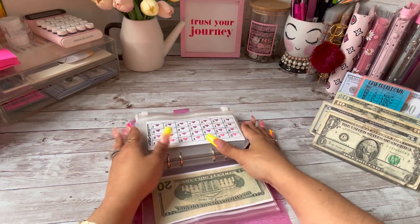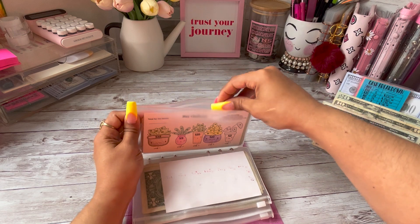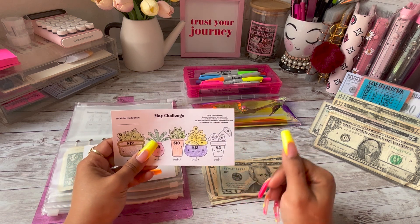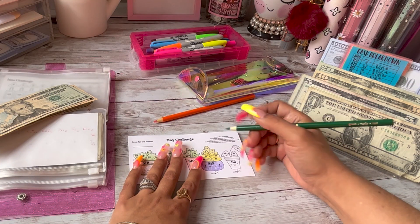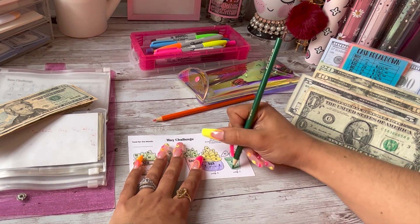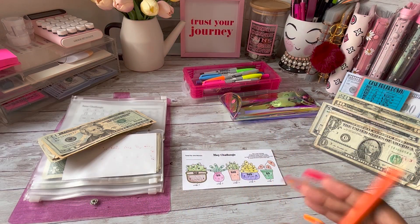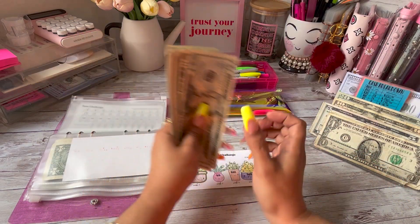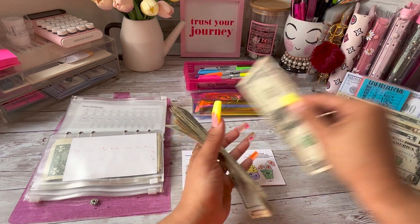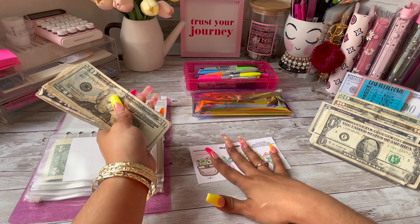Next, moving on to the Baddies and Budgets Monthly Savings Challenge — we are of course doing May. Today we are going to color in the entire pot, so that's $5, $6, $7, and $8.